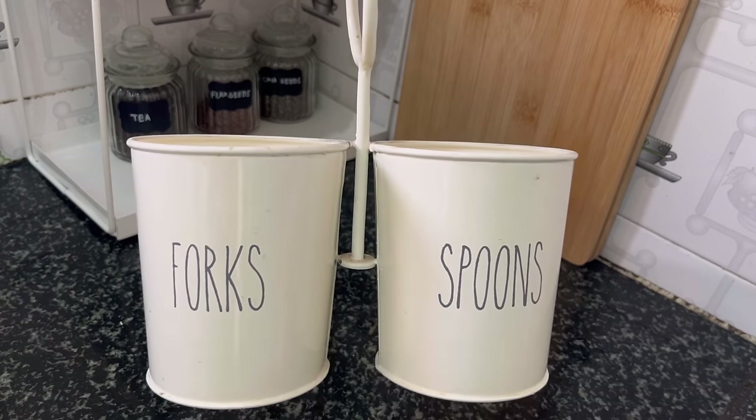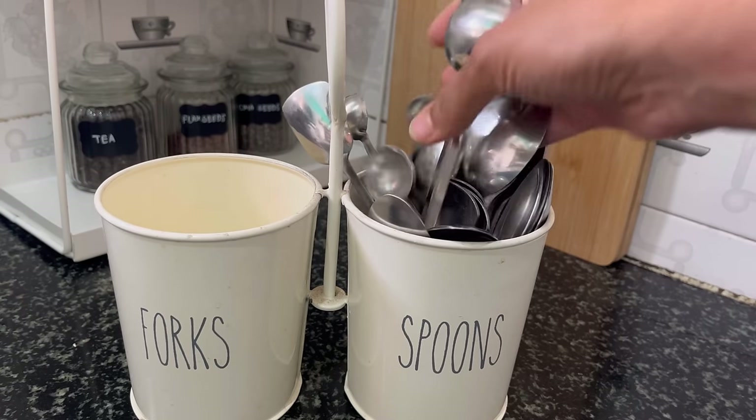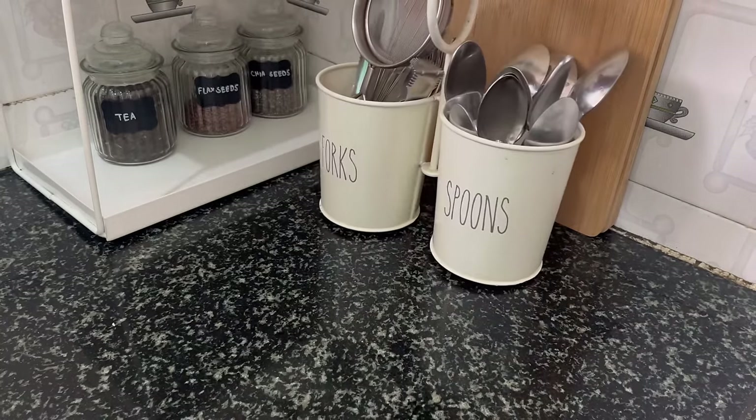This spoon and fork holder I also got from Westside, and here you can segregate the spoons and forks into different sections. This one was the best buy ever — the style and color go perfectly with any kitchen theme.